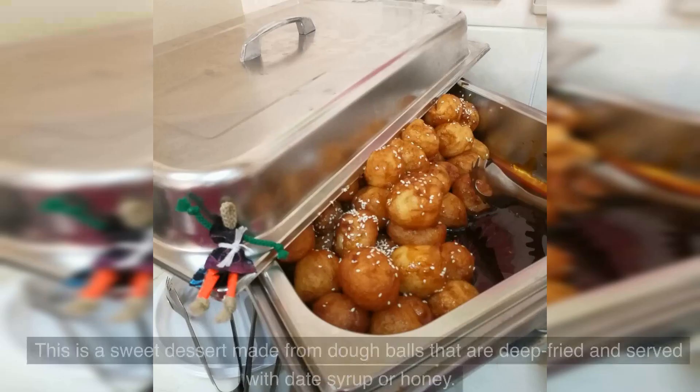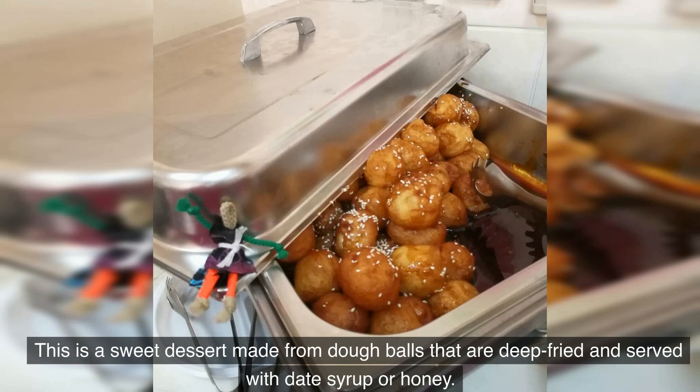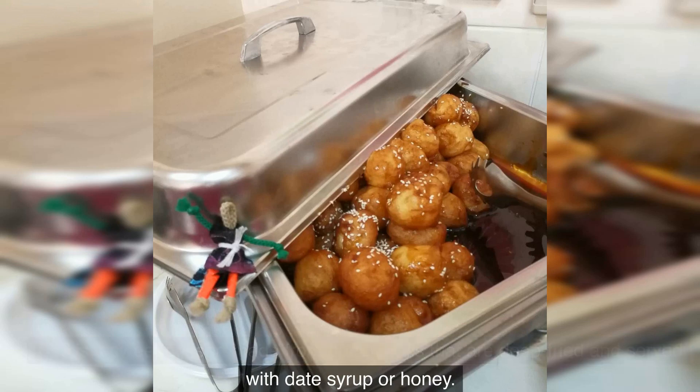Number 4: Luqaimat. This is a sweet dessert made from dough balls that are deep-fried and served with date syrup or honey.